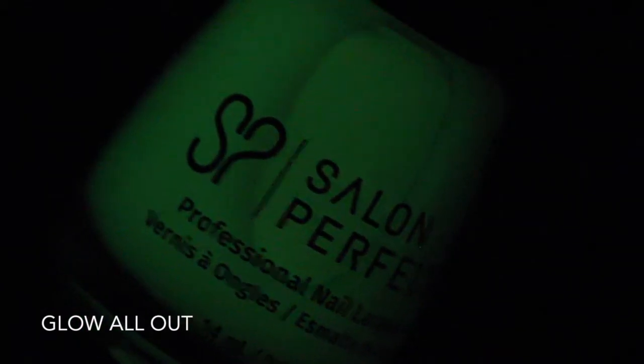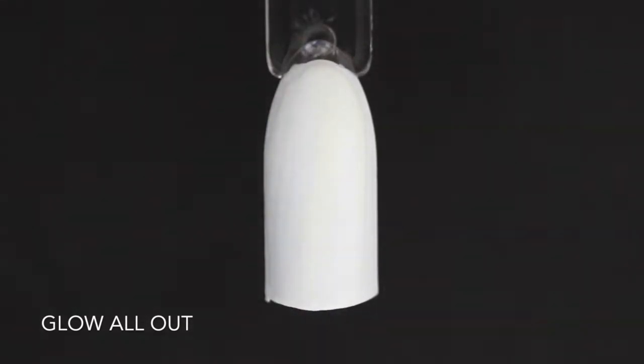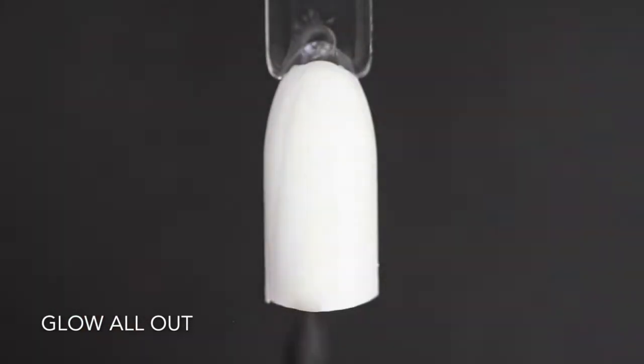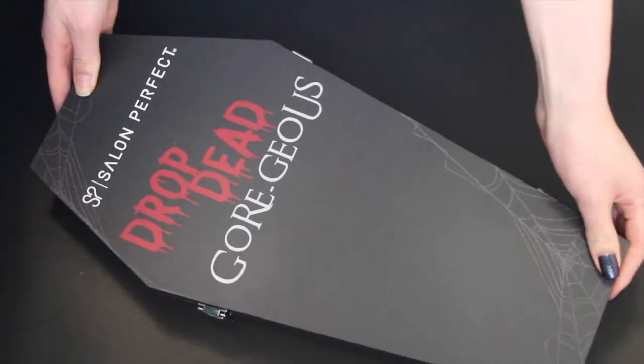The glow-in-the-dark polish is called Glow All Out. In the dark it's a pretty bright green shade, but in the light it only really has a slight light green tint. I'm applying it over white, but it'd be interesting to see what it looks like over other colors as well. Something I did notice was that the glow begins to fade over time, as you'll see in this clip, but it's still a really cool polish.